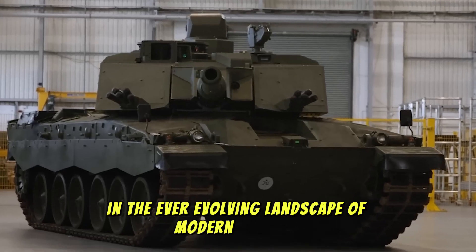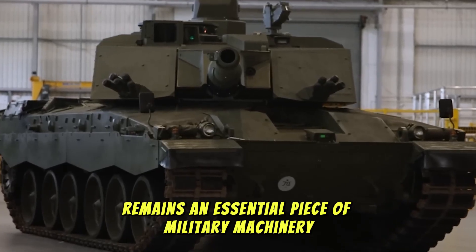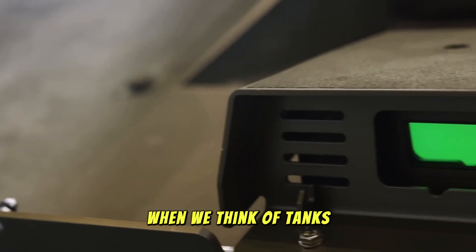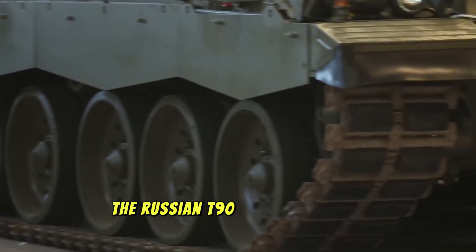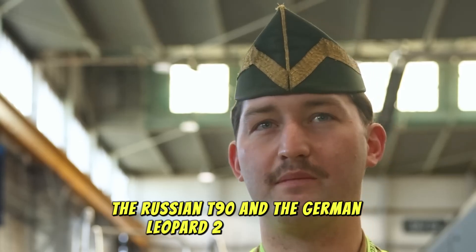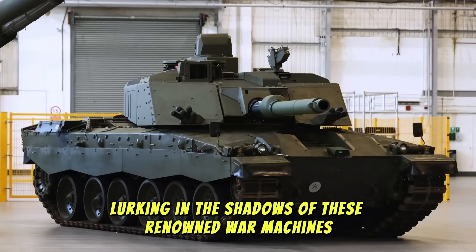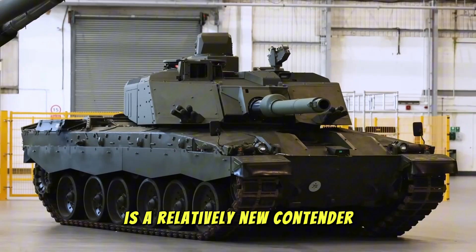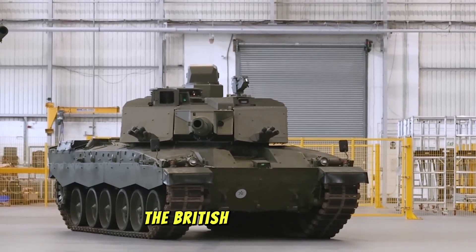In the ever-evolving landscape of modern warfare, the battle tank remains an essential piece of military machinery. When we think of tanks, some iconic names like the American M1 Abrams, the Russian T-90, and the German Leopard 2 come to mind. But lurking in the shadows of these renowned war machines is a relatively new contender making waves in the armored vehicle community: the British Challenger 3.